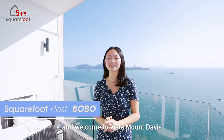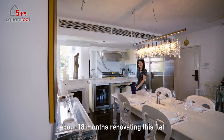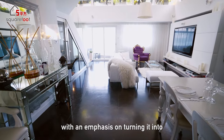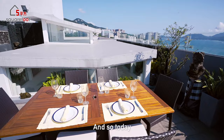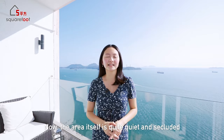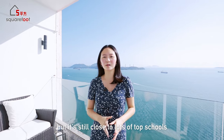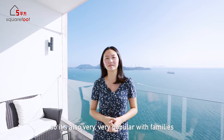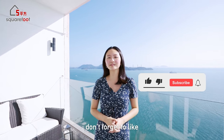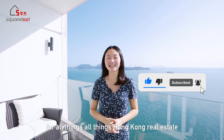Hi, I'm Bobo and welcome to Vista Mount Davis. The previous owners spent about 18 months renovating this flat with an emphasis on turning it into a lush oasis filled with natural light, and today we're going to explore just that. The area itself is quiet and secluded but still close to top schools and the city center, making it popular with families. Don't forget to like, comment, share and subscribe to SquareFit for all things Hong Kong real estate.